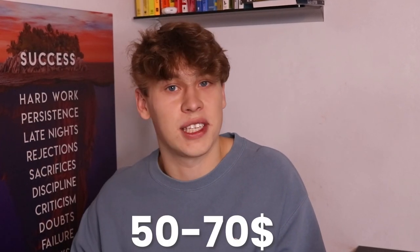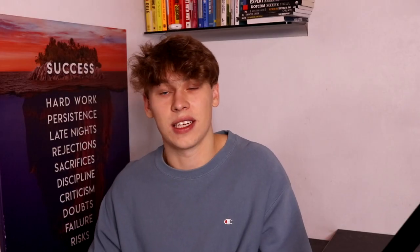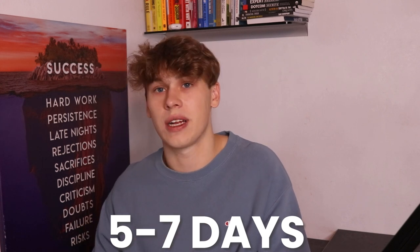Keep in mind that products one, two, and five are higher ticket products. Looking at them after just one day of testing really doesn't make sense, as our breakeven cost per purchase is anywhere between $50 and $70 for these. With a $10 per day budget, we'd have to give those ads at least five to seven days before evaluating them properly.